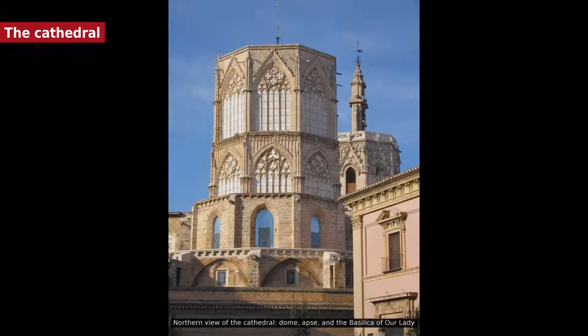The Valencia Cathedral was called Iglesia Major in the early days of the Reconquista, then Iglesia de la Seu, and by virtue of a papal concession of October 16, 1866, it was called the Basílica Metropolitana. It is situated in the center of the ancient Roman city, where some believe the Temple of Diana once stood.